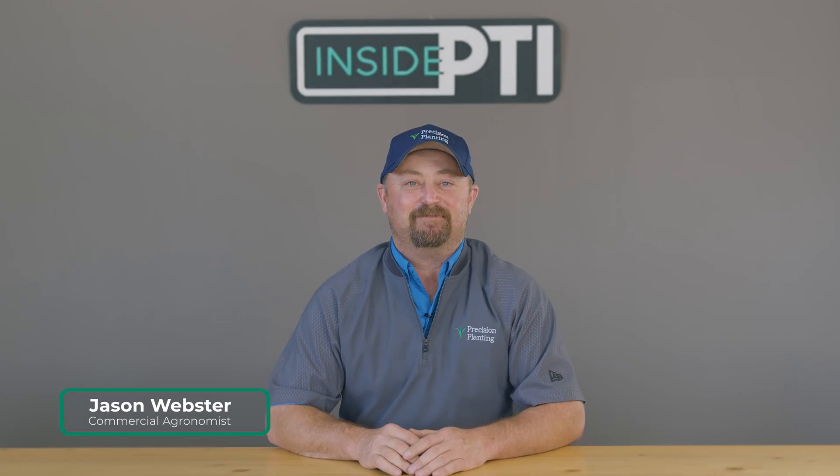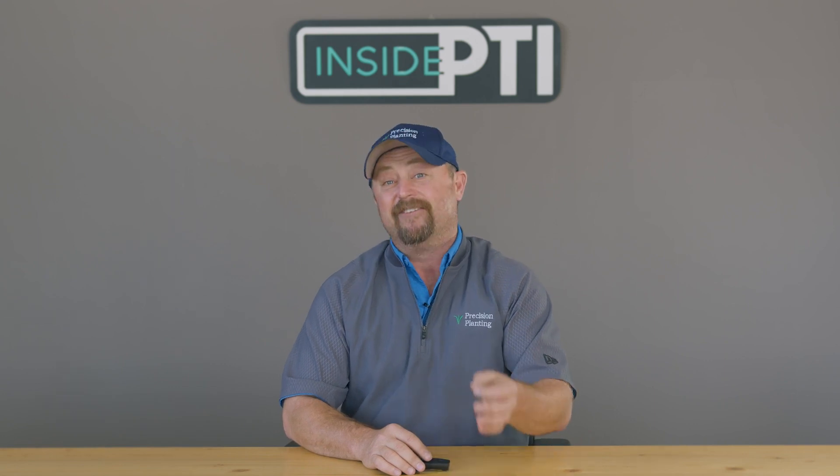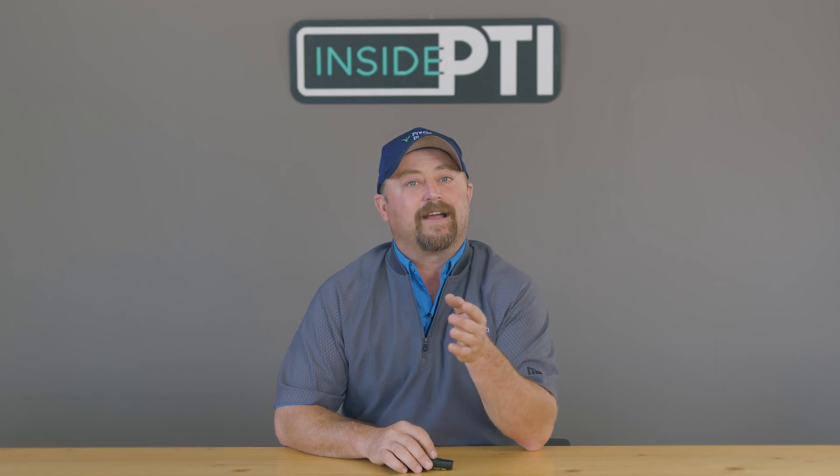Welcome to this episode of Inside PTI. Today I wanted to take the opportunity to talk about some of the work that we're doing in regard to in-furrow fungicides. We do a lot of in-furrow work at the PTI farm — we're looking at fungicides, biologicals, starter fertilizers — but we're doing some work on fungicides and I wanted to spend a little bit of time on it.